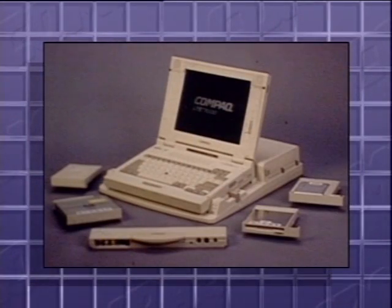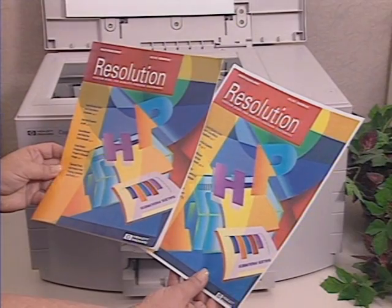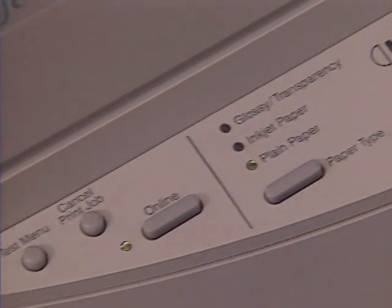Compaq has started shipping its new LTE 5000 notebook computer. The LTE is modular, allowing users to select which peripherals go into the expansion bays — an extra hard drive, a CD-ROM player, or other peripherals. Hewlett Packard has introduced a new CopyJet color printer that doubles as a color copy machine, using inkjet cartridges for 300 DPI color output and featuring digital color imaging technology, priced around $2,500. And finally, CompuServe will start carrying advertising this month — ads seen as selectable icons on online menus that users must click to view. That's it for this week's Random Access.